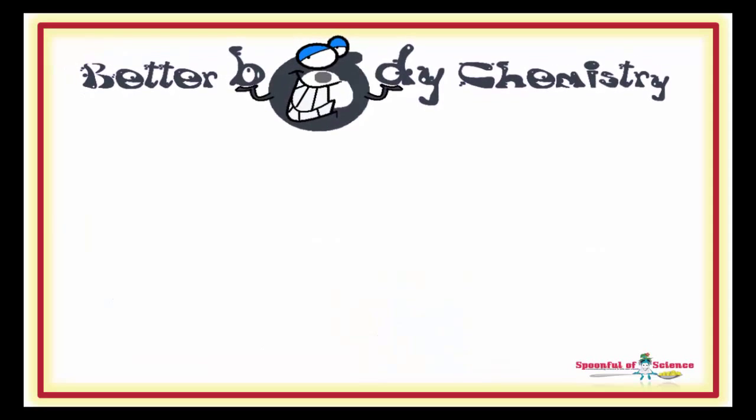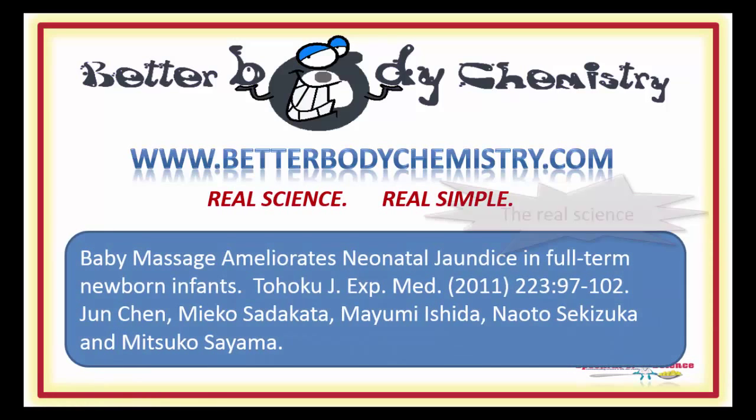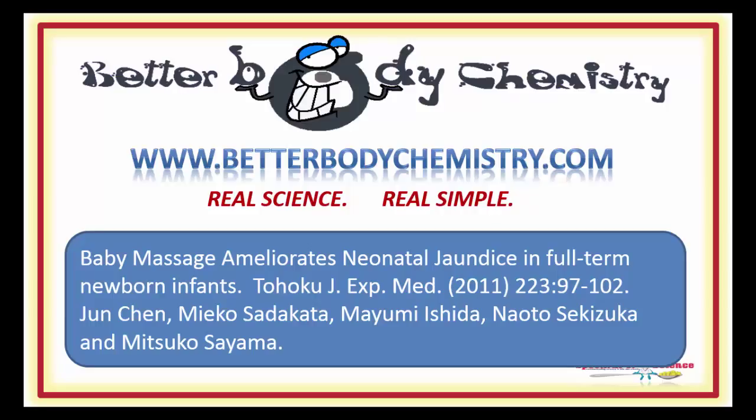And create Better Body Chemistry in your newborn. Interested in discovering more ways to create Better Body Chemistry to optimize your health and the health of your family? Visit our website at www.betterbodychemistry.com — browse our library or enroll in one of our courses or programmes. The advice is simple to follow and based on real science, not hype. Know someone who is expecting? Share this video with them so they can give baby's gut a little help getting started. And if you enjoyed the video, be sure to subscribe to our channel so you catch future episodes of Better Body Chemistry TV. Thanks so much for watching. Remember, small things can make a big difference to your health.